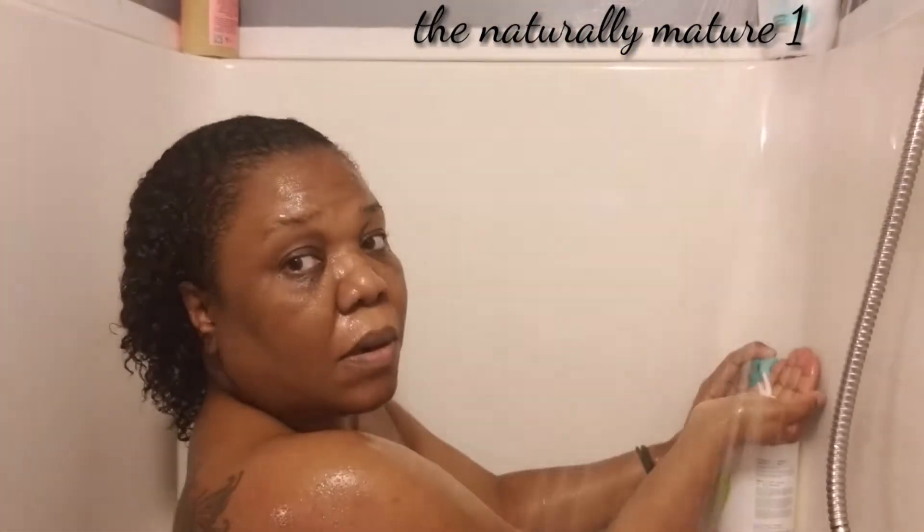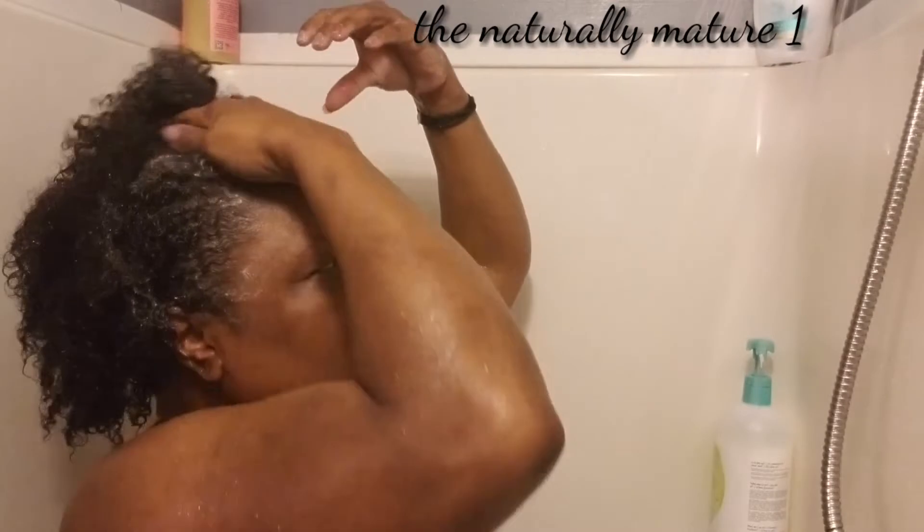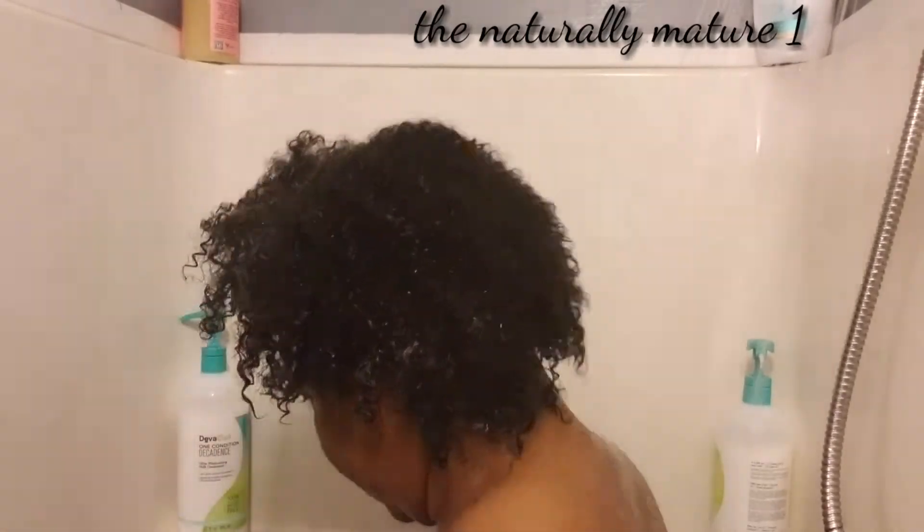Now I'm going to use the No Poo Decadence from DevaCurl. I take about four pumps and start with my scalp. Even with the No Poo Decadence from DevaCurl, it does not lather up like a cleansing shampoo — it does not have a lot of suds, but it does cleanse your hair really well and it is very moisturizing to your hair. I'm only going to hit the scalp first, and hopefully when the water rinses down through, it will hit the rest of my hair and the ends.